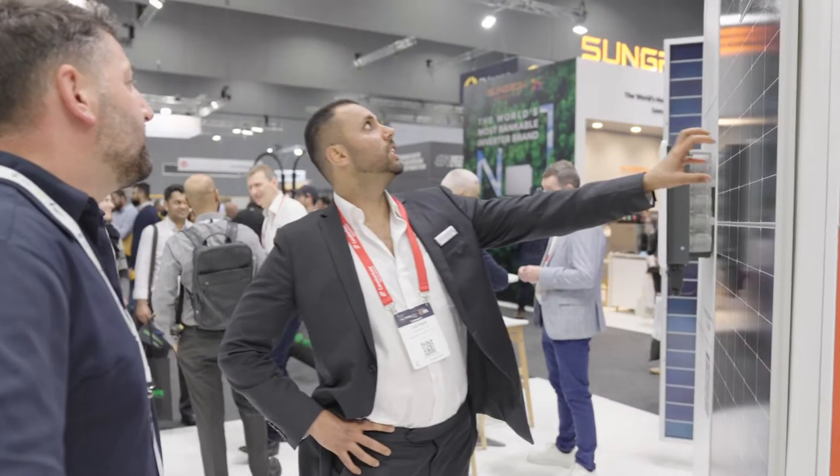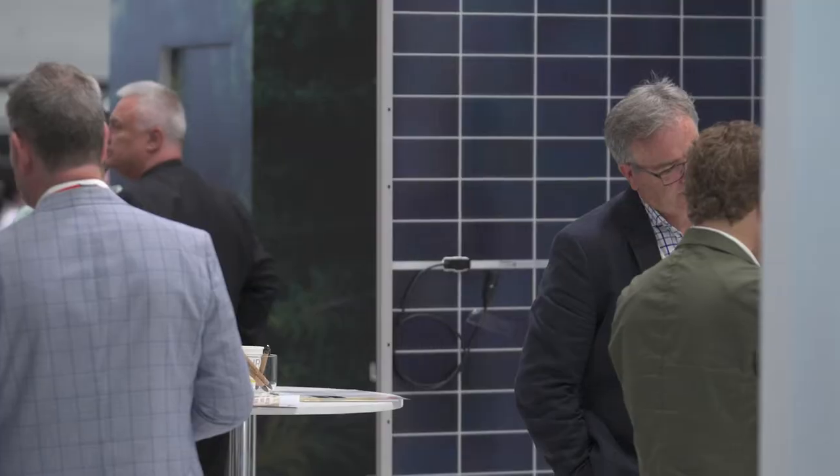Today we're exhibiting some of our latest and greatest products to our installer base and also our utility and commercial customers.